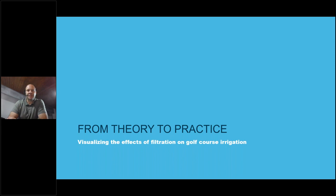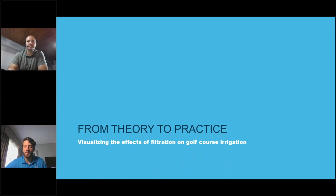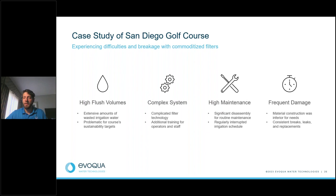Thank you, Jerry. I'm Jordan Bynon and I'll be discussing a case study we did for a golf course out in San Diego, where water is very critical. This customer was experiencing difficulties with their current filtration system, which was causing high flush volume problems and leading to large amounts of waste — which hurt their sustainability targets in a place like San Diego where water is precious. The system was complex, maintenance took a while, finding parts was difficult, and it routinely led to interruption in their irrigation schedule.